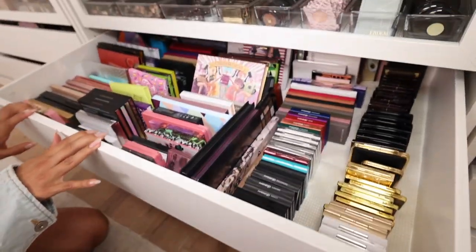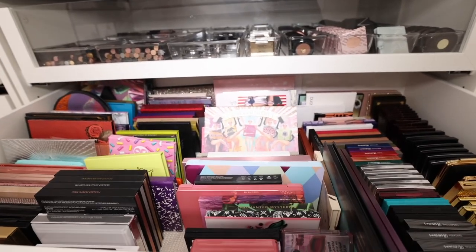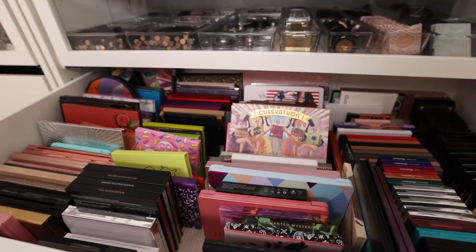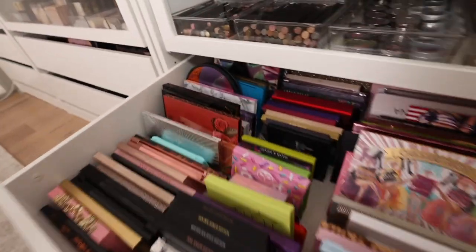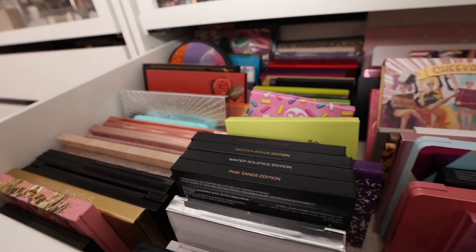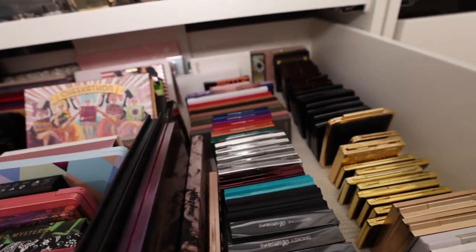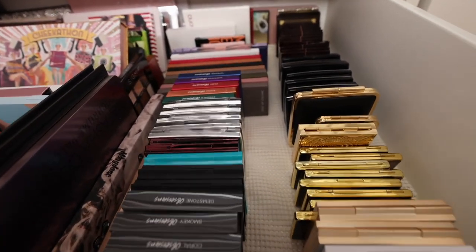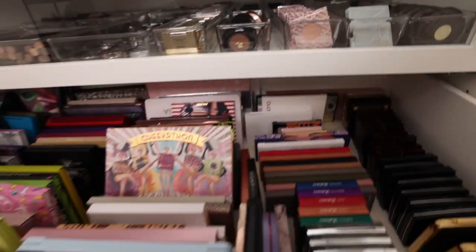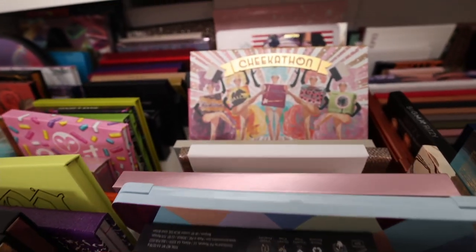And then we get into our palettes. I find it hard to get rid of eyeshadow palettes, especially because a lot of times they have a huge memory attached to them, or they are collaborations from my friends, or I just really love them. Some are more for specialty occasions where I know one day I'm going to need shadows like this so I keep them. I just can't seem to get rid of a lot of them.